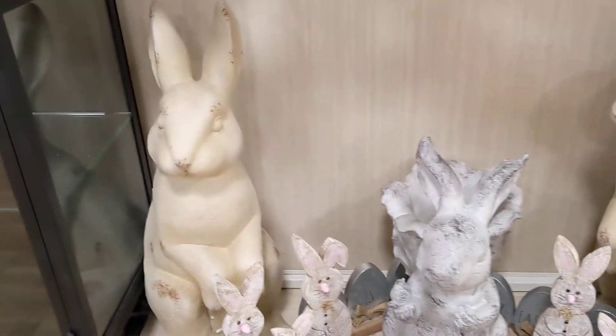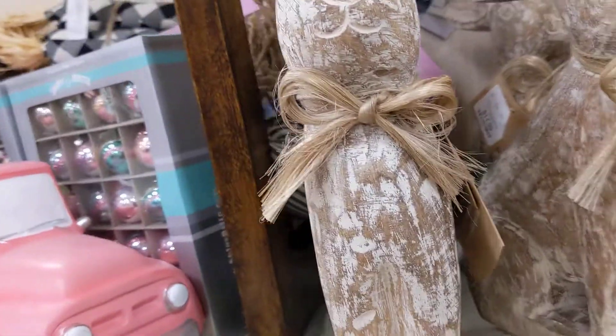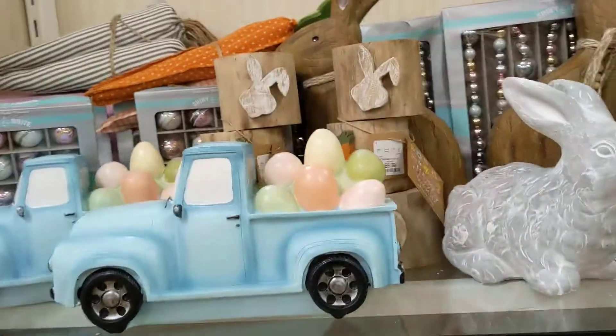Why would I buy big bunnies for the engines? Maybe that's why they have the bunny cars.